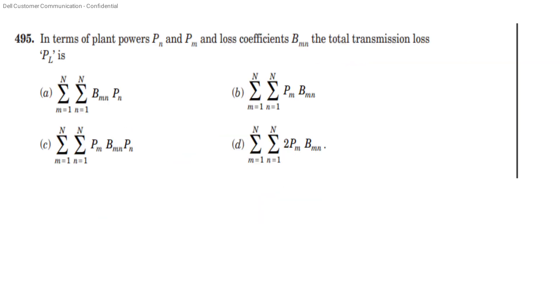In terms of plant powers PN and PM, and loss coefficient BMN, the total transmission loss PL is: PL = Σ (M=1 to N) Σ (N=1 to N) PM × BMN × PN. This is the formula for total transmission loss.